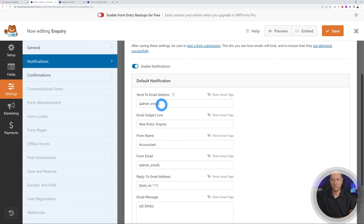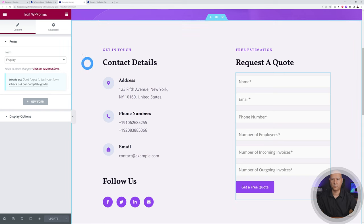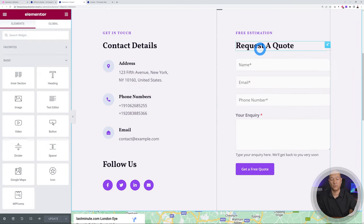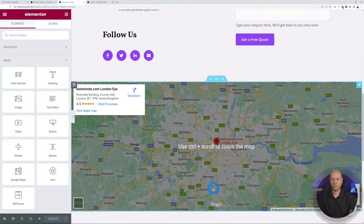Click Save. Go to Settings > Notifications and make sure an admin email is set, or type your own — for example, hello@mrwebreviews.com. Save. Go back to the contact page, refresh, and scroll down. The form now shows name, email, phone number, and inquiry — much simpler.